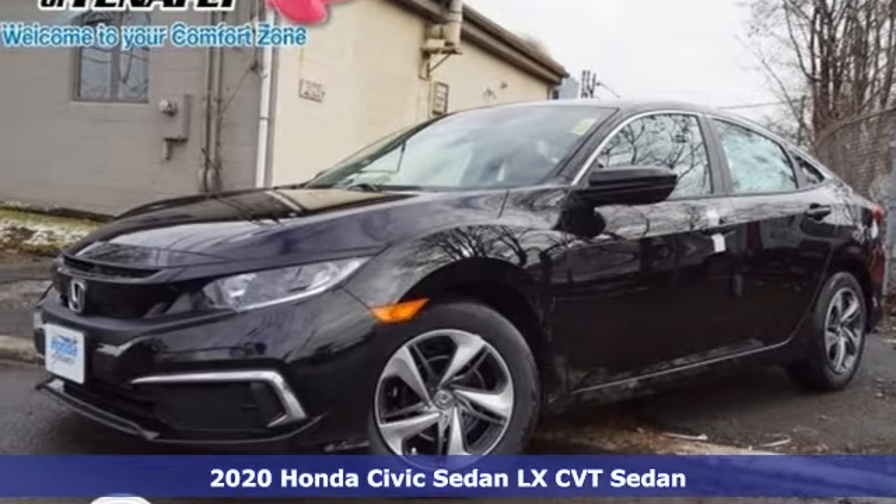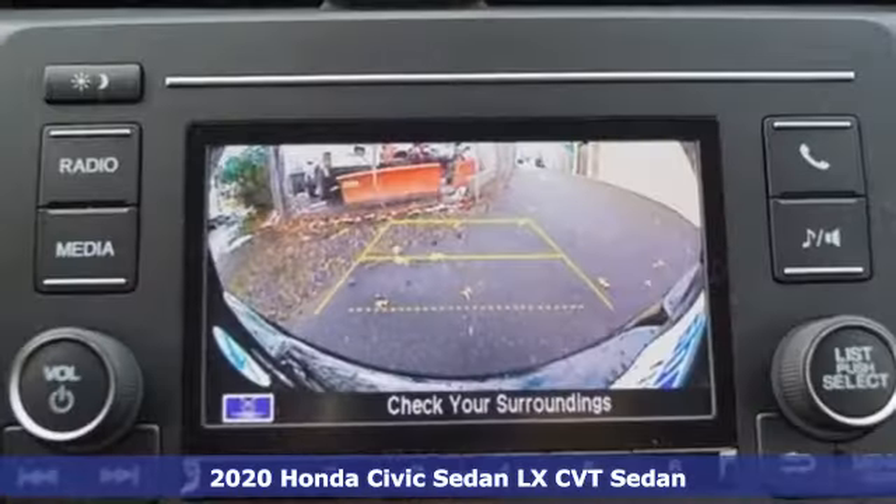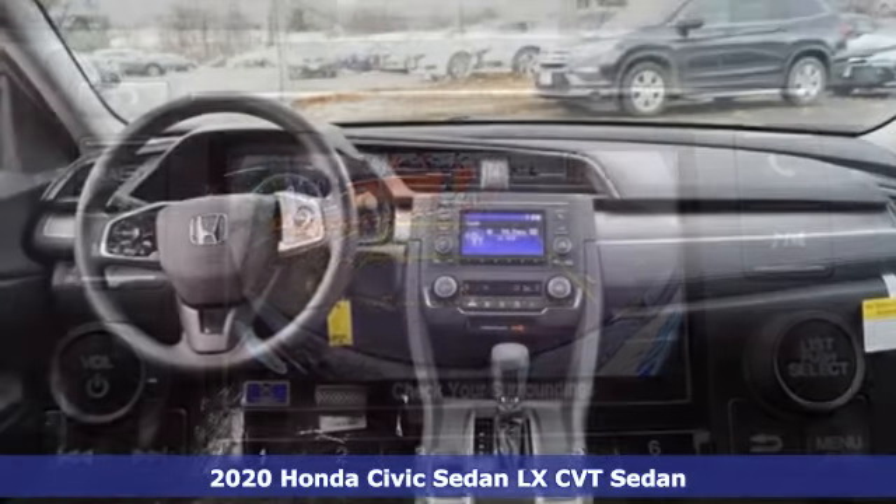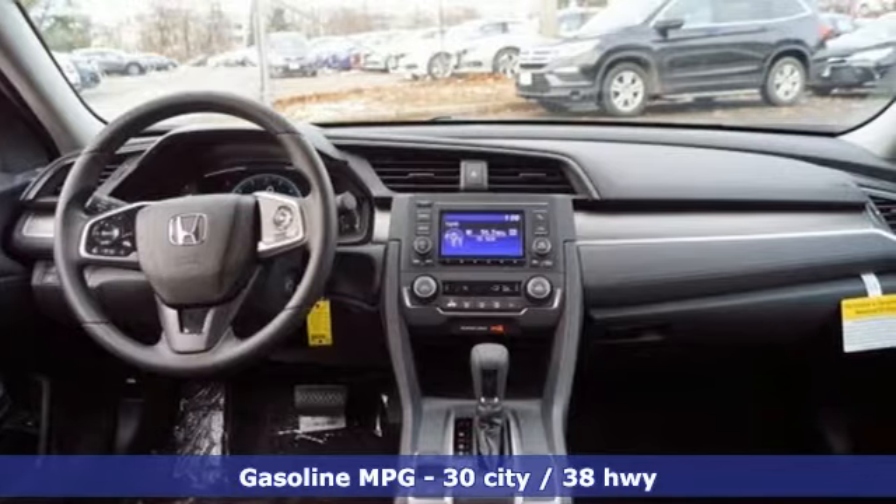Here's a new 2020 Honda Civic Sedan. It's efficient and fun, practical and fun. The Civic is perfectly suited for your life and fun.